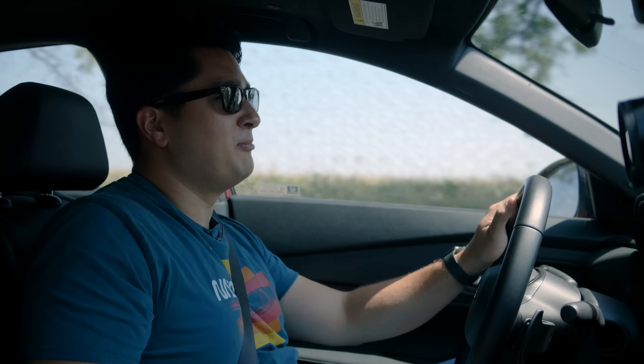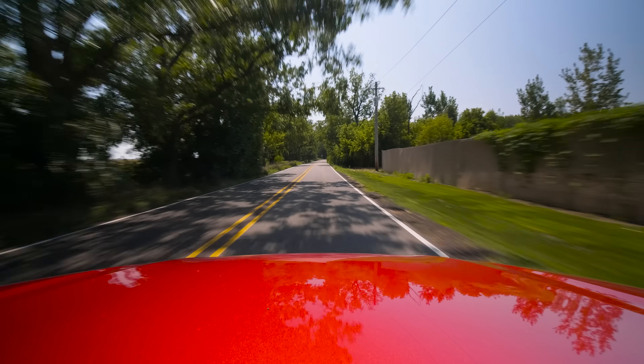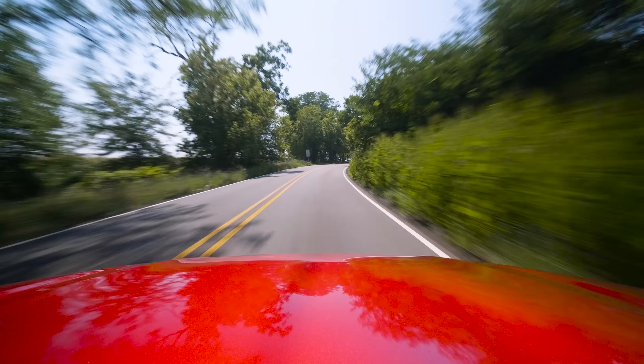I've activated sport mode in our Accord Sport Hybrid — incredible performance, just incredible. It almost sounds like VTEC played through a Casio keyboard.